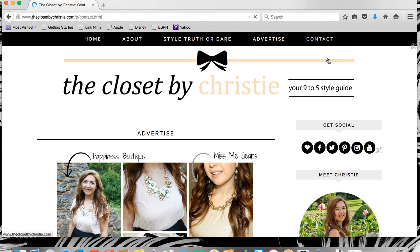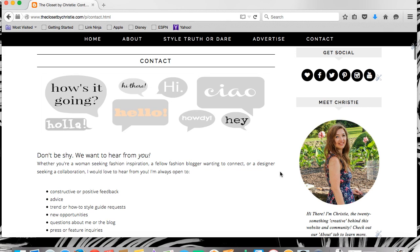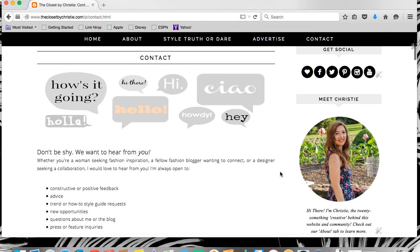Lastly, our updated contact page. I can't emphasize it enough — we want to hear from you. Email us at theclosetbychristie at gmail.com.